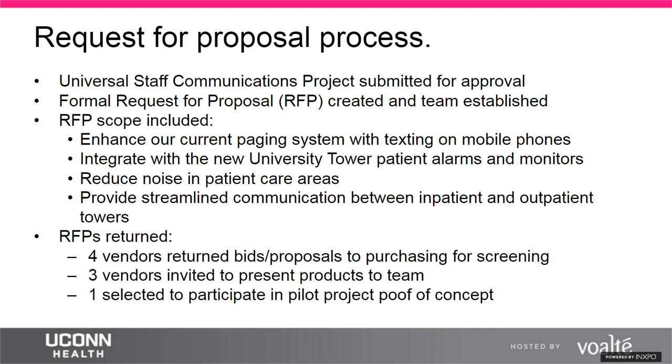Once building design was set and construction started, the team set out to determine the best communication solution. A project was submitted, an RFP created, and a project team assembled. The scope needed to combat changes to employee activities, break down barriers from an archaic paging system, improve inpatient-outpatient communication, and integrate with the new university tower patient alarms and physiological monitors — something later referred to as connected care. Four initial proposals were received; three vendors were invited to present.